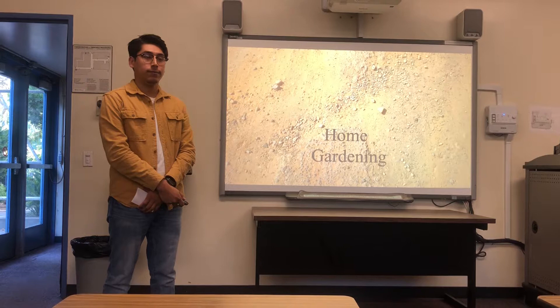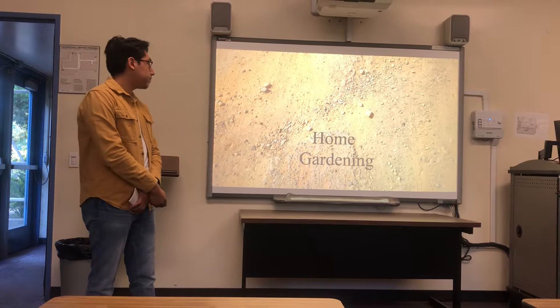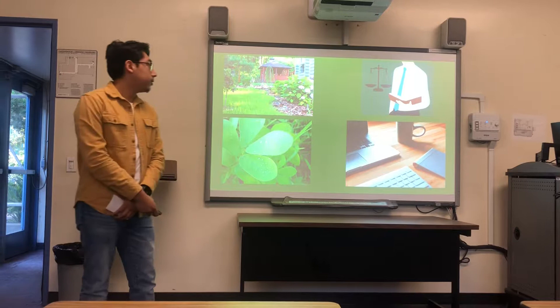It also gives you the ability to care for yourself and provide food that you've grown on your own. Now I'd like to talk about the steps and the process of starting your own home garden.